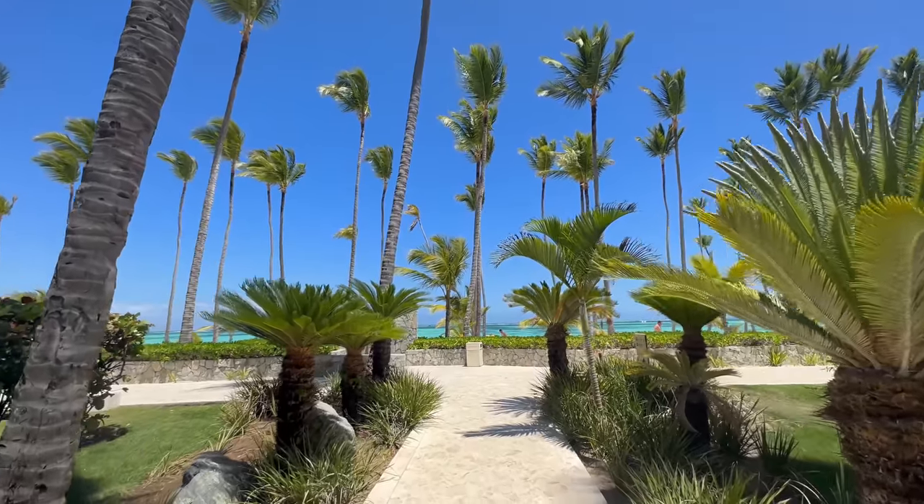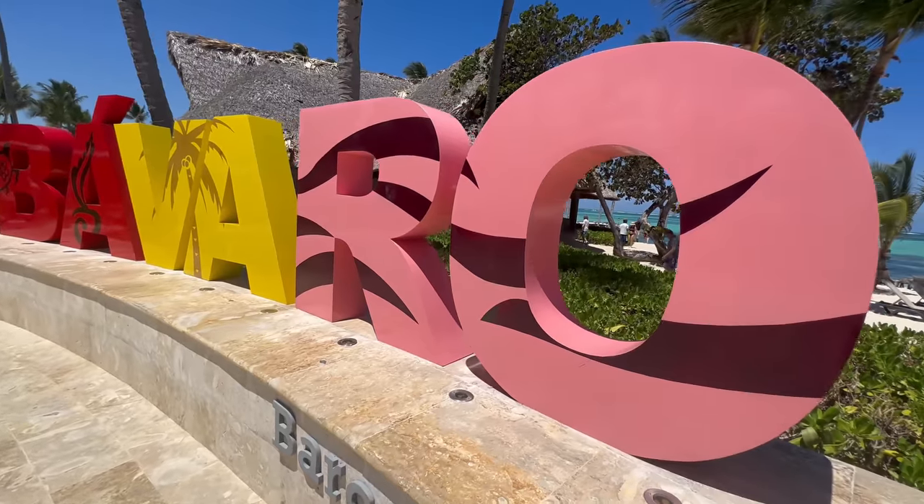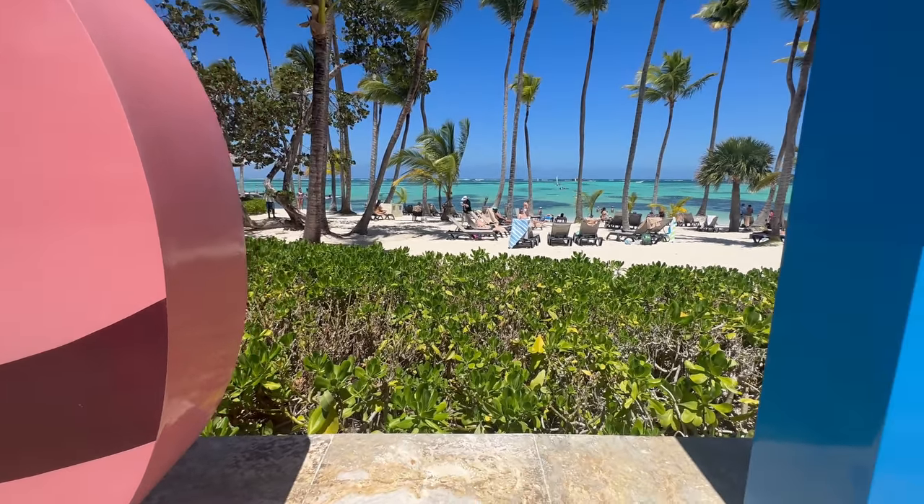If you're interested in the beach, the pools, the adult pool, the restaurants, the entertainment, the nightlife, the bars — everything — make sure you check out my experience video, which will debut a little bit after this video. And if you want to see all my Punta Cana hotels, make sure you check out my Punta Cana playlist. I'll drop a link in the description below.